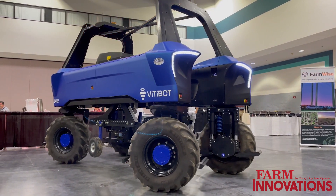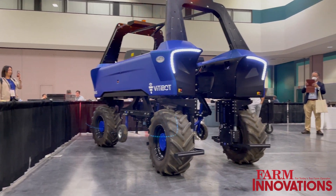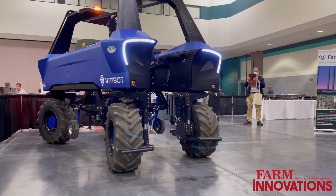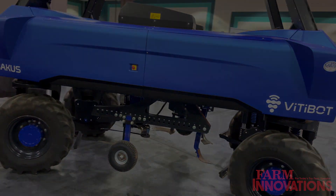We're based in France, so for now it's developed only in Europe. We're starting in California with this robot, and we do direct sales to customers and also to dealers.